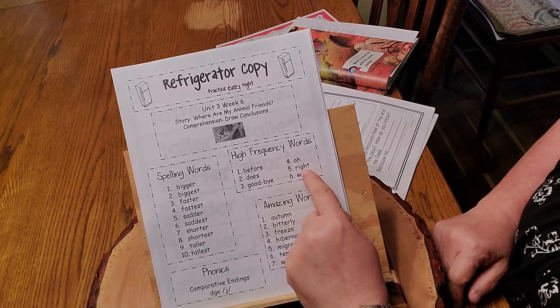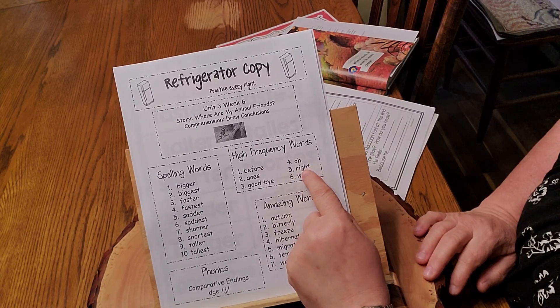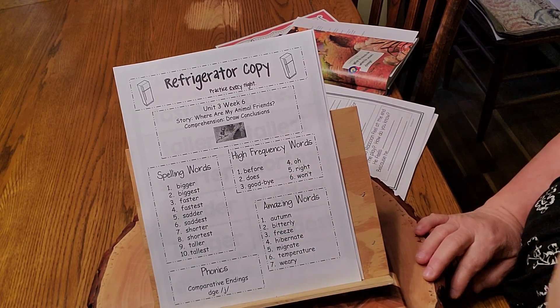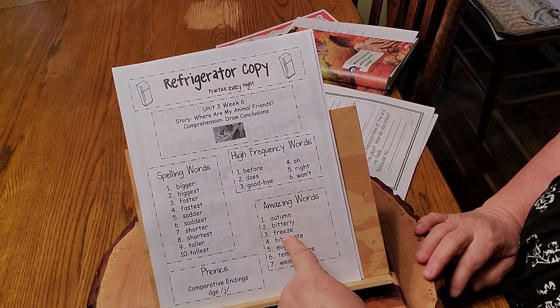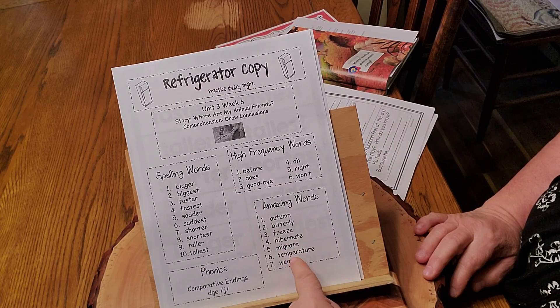This is not the kind of "right" when we write a letter — this is the right or left, or the right way. Our amazing words: autumn, bitterly, freeze, hibernate, migrate, temperature, and weary.